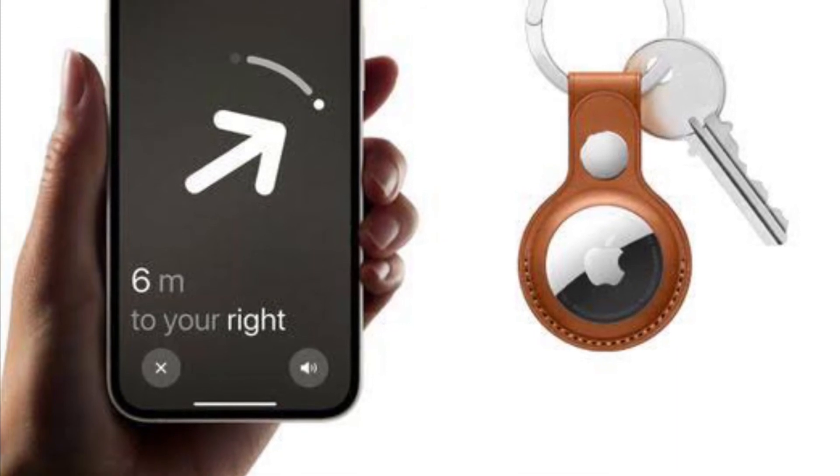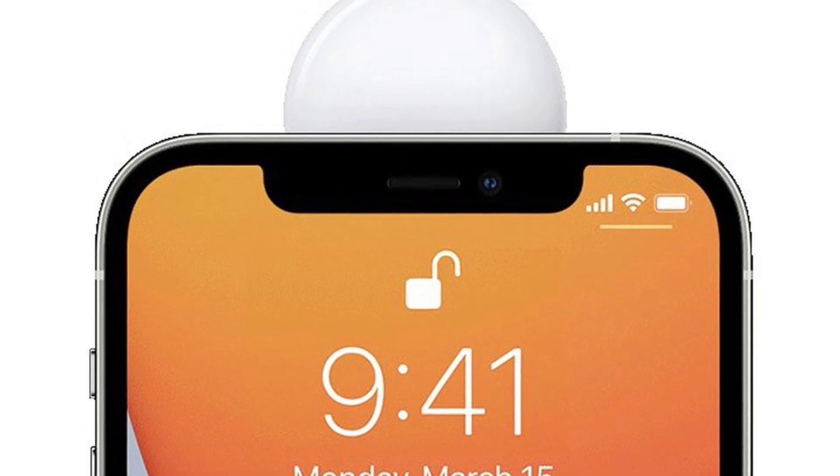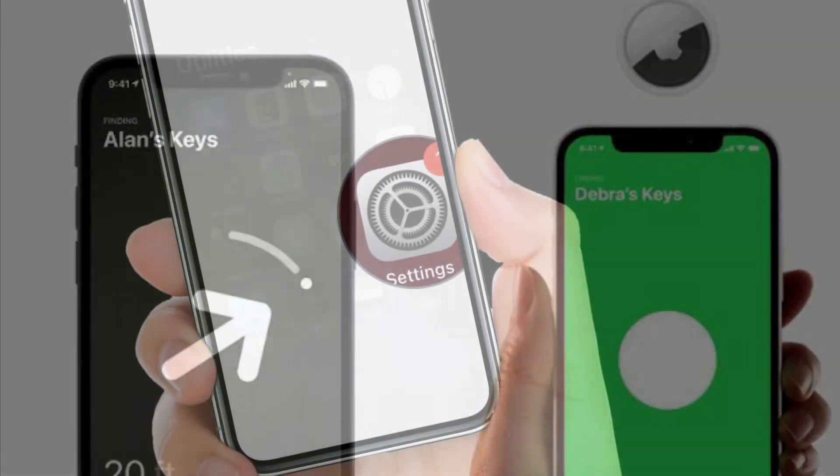It's worth noting that precision finding works only when you are within Bluetooth range of your AirTag, so keep that in mind while using the feature.